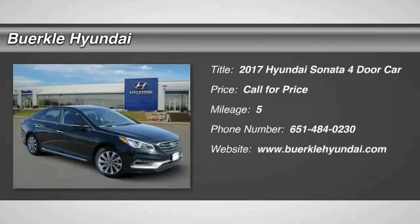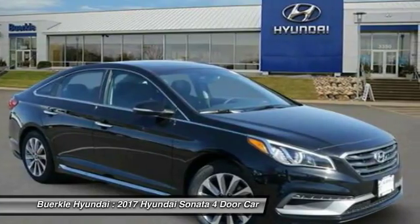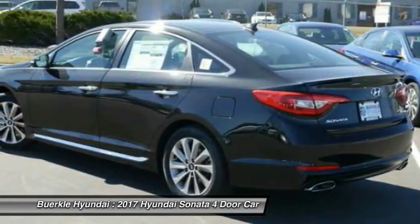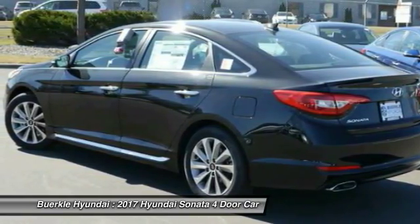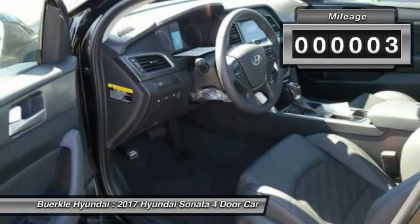We are pleased to show you the 2017 Sonata. The Sonata has a long list of technologically advanced interior features and options that make driving safer, more convenient, and much more fun. Don't forget the exterior corrosion protection — a 14-step roto-dip system that provides unmatched protection for your Sonata.